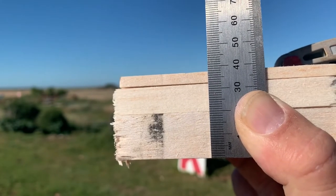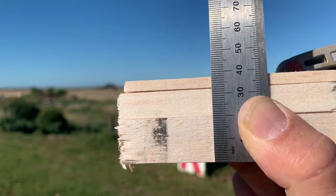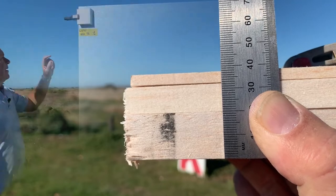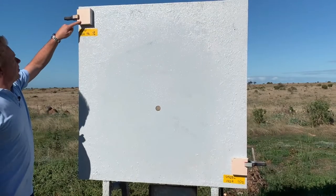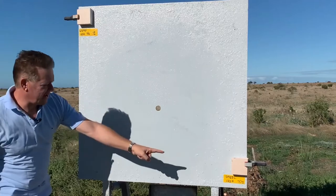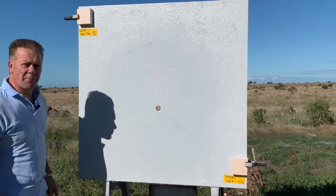Now let's go back to 35 meters and see what the penetration power is of these two shot shells through 38 millimeters of balsa wood. Our lead load with three percent antimony shot will be in the top left corner, and our steel load will be on the bottom right.